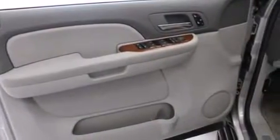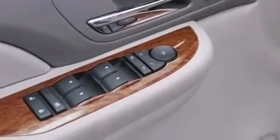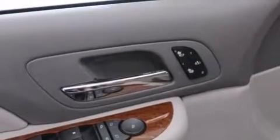Also included are latch-ready child seat anchors, a power driver's seat, air conditioning with automatic climate control, a pass-through rear seat, and leather seats that provide great support and create an overall luxurious feel.